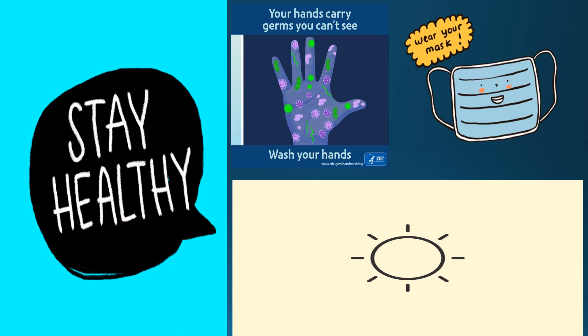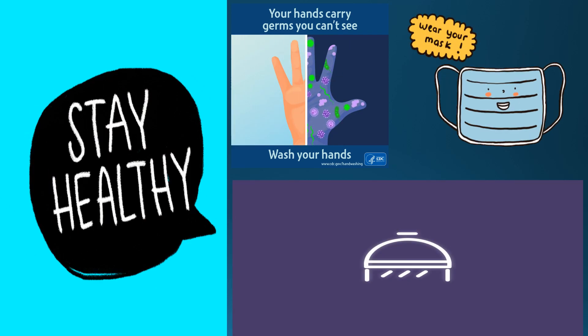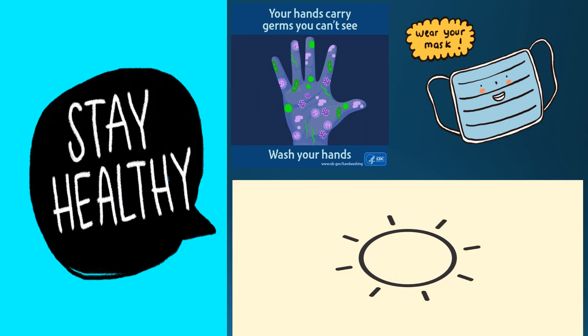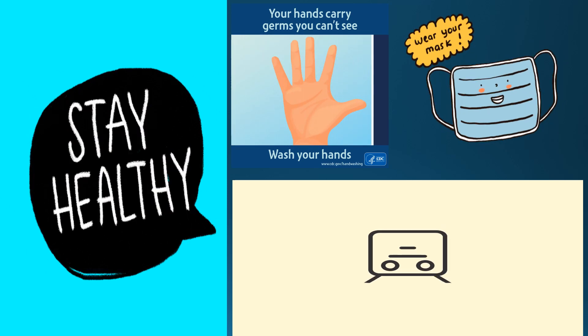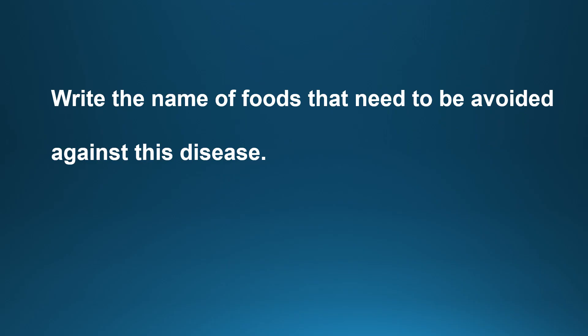These are some of the measures we can follow to improve our immunity. It is also crucial to maintain hygiene standards like washing hands frequently, wearing masks, and following good habits to stay healthy. Dear students, the task you need to do after watching this video is to write the names of foods that need to be avoided against this disease. I have told you about the foods that should be included in our diet to fight against the disease, and now writing about foods to avoid will be your homework.